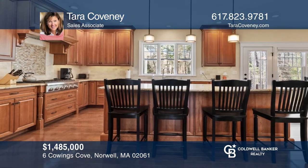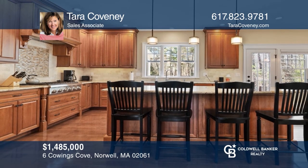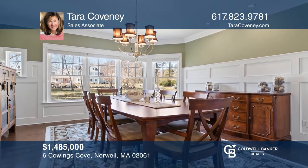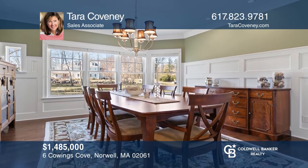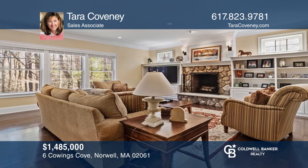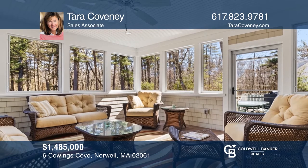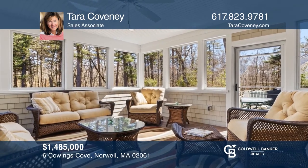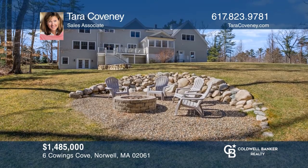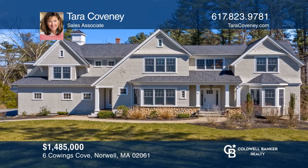This 2011 custom-built shingle-style home is just ten minutes to the commuter rail. The spacious kitchen with a large island opens to the generous family room with custom millwork and a fireplace. Upstairs, there are four bedrooms and three full bathrooms. The walkout lower level provides an additional 1,500 square feet with a game room, kitchenette, and movie theater. Find out how you can get the keys to your new home by contacting Tara Coveney.